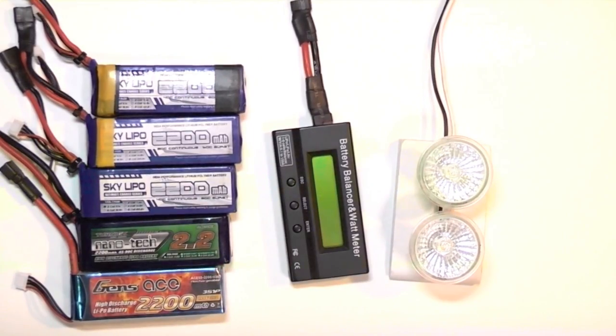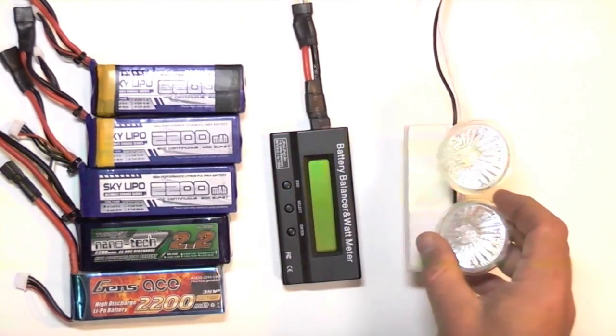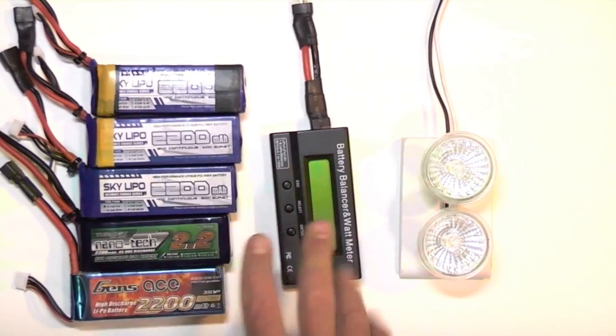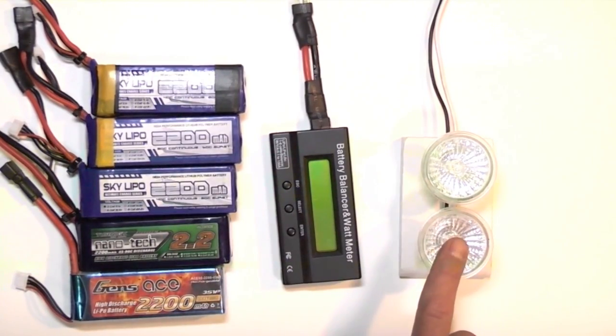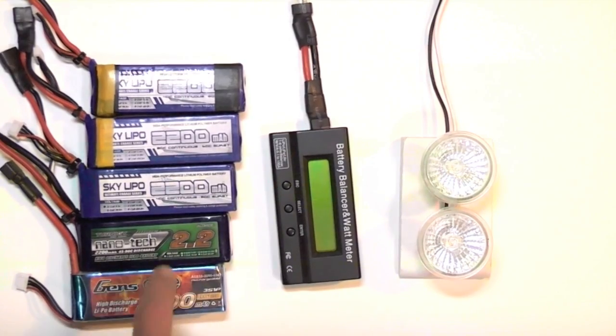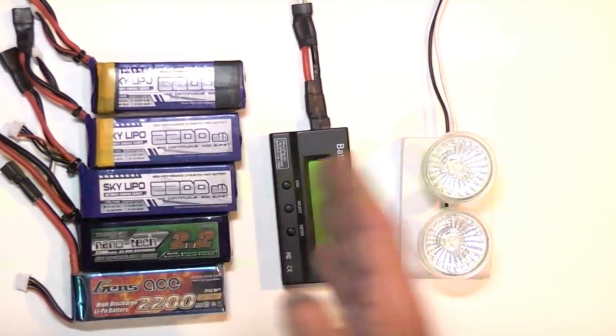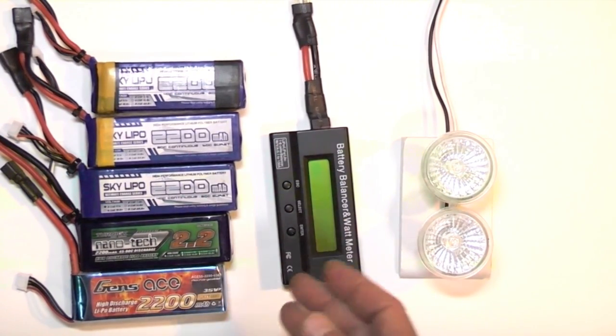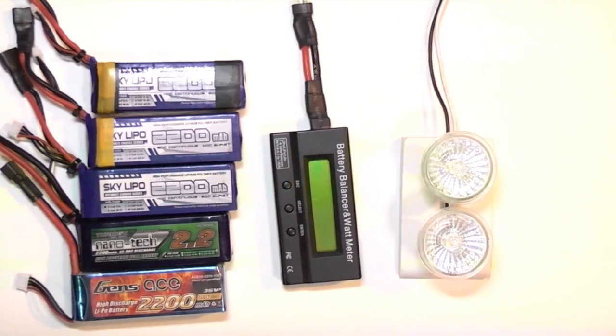This test using the wattmeter and halogen bulb load is not scientifically precise, but when performed on your batch of batteries at a consistent temperature with the same test load, it gives you a great idea of the relative health of your batteries compared to one another. Over time you can recheck them to see where they are in their lifespan — whether they're ready to be relegated to slow planes or just discarded.